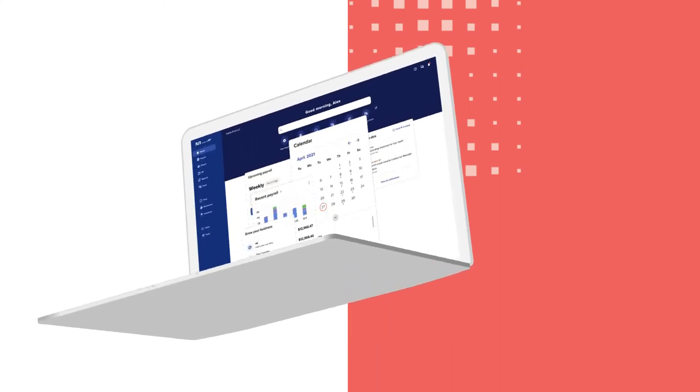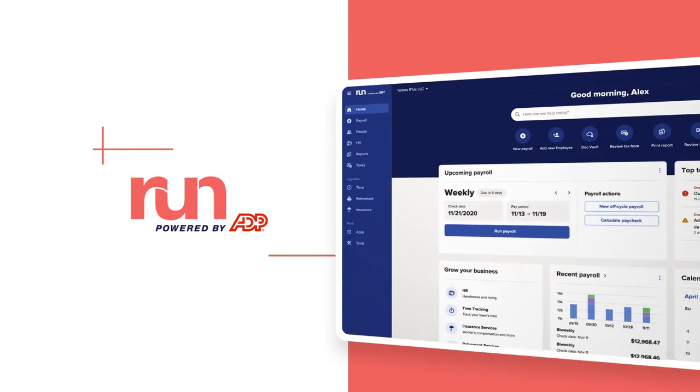From payroll and HR to recruiting and benefits, we've got your back. RUN. Powered by ADP.